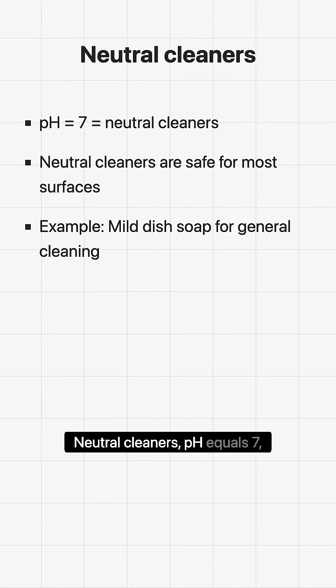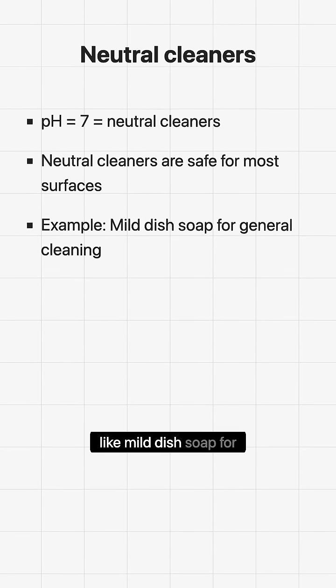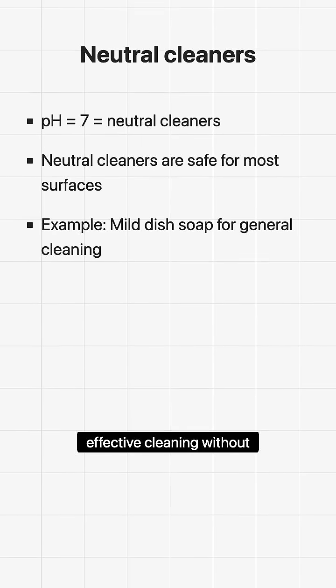Neutral cleaners, with a pH equal to 7, are safe for most surfaces and ideal for general cleaning, like mild dish soap for dishes. Knowing the pH of cleaning products helps you select the right one for effective cleaning without damage.